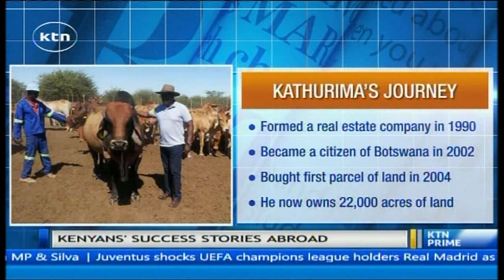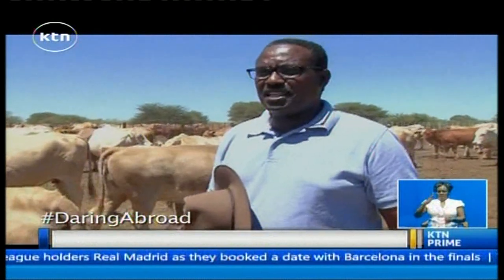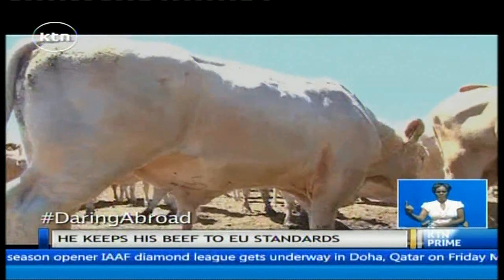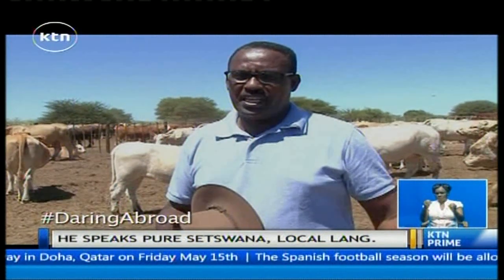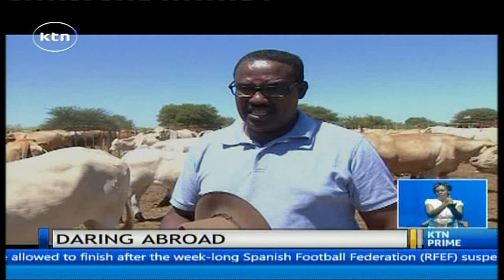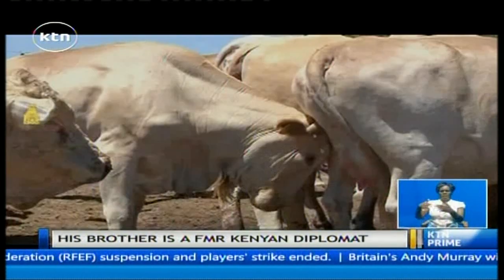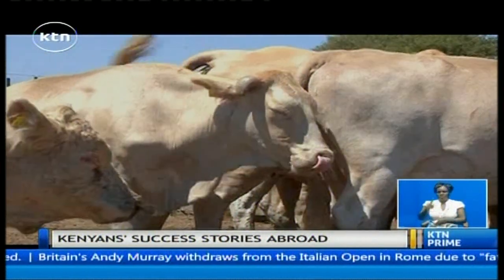He became a citizen of Botswana in 2002. I married Doreen Nwendoa Kathurima, who is originally from Zambia and is a citizen of Botswana. I have three children — two boys and a daughter. Don't forget that having been born in Kenya, I did not carry my entire relatives, families, and friends to Botswana. But I do assist officially; my family and investments are out there, and we've seen cash flow into that nation that we love very much.